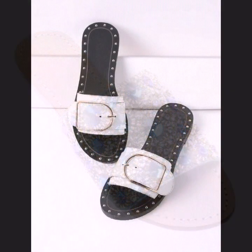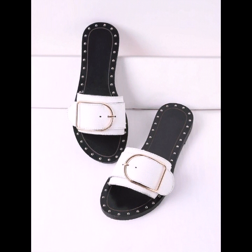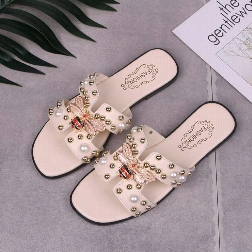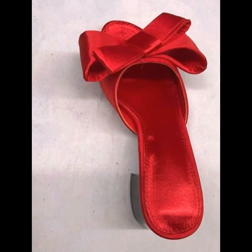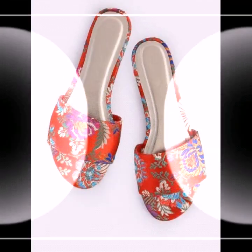All the designs are looking so amazing and so beautifully designed. I hope that you will love this collection and you will find it very helpful for you. All the designs are so amazing, so nice and beautiful.